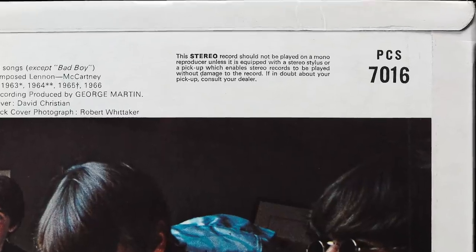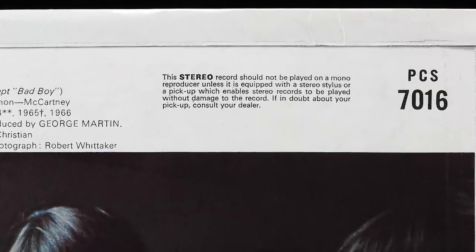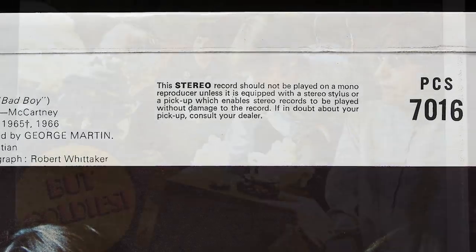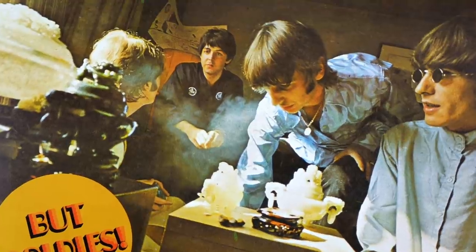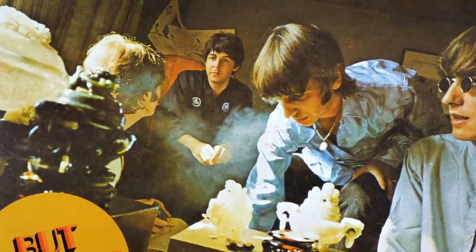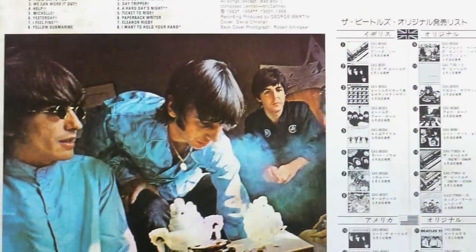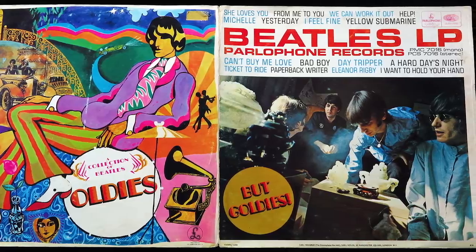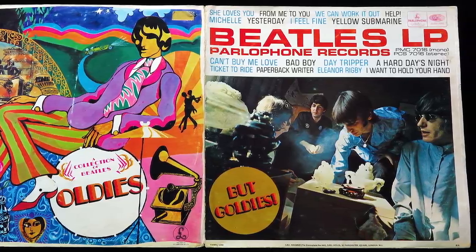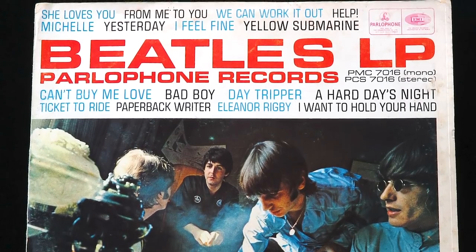The only other variation I've come across of this cover is an alternate stereo information box on an early Garrod and Lofthouse example. The photo of the group on the rear panel in their hotel room in Japan is actually reversed. In Japan it was noticed that the Japanese characters on Paul's kimono were backwards, so it appears the correct way round on covers issued there. Garrod and Lofthouse also printed a special display cover with a modified rear panel which left you in no doubt who this album was by.